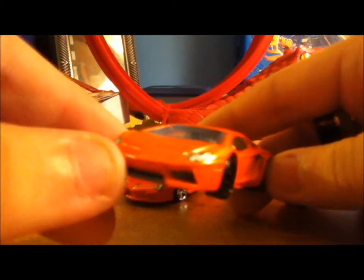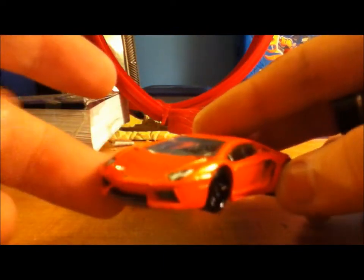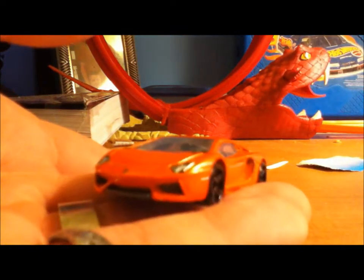Very nice car. See you guys next time — thanks for tuning into Mr. Hot Wheels Garage. It's the Lamborghini Aventador, bye!